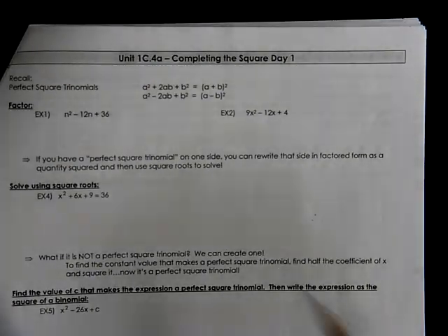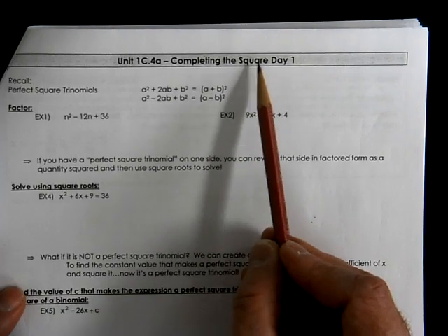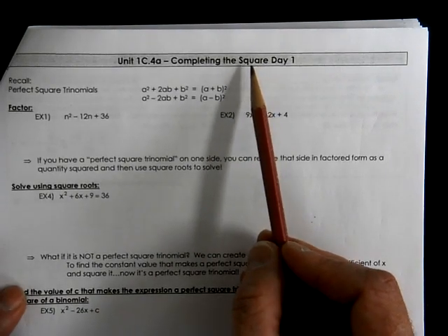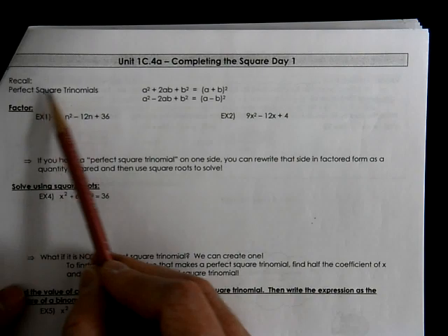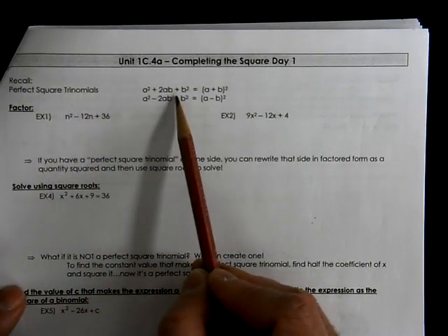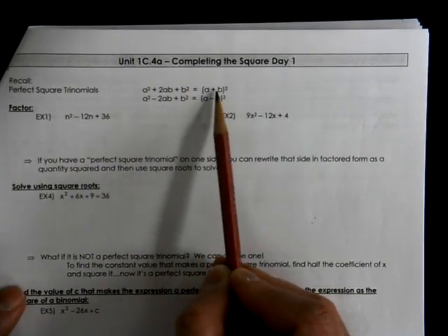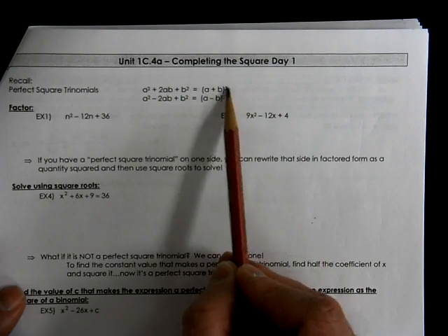This is Algebra 2 with Trig, lesson 1C.4a — the first day we're going to talk about completing the square. Things to remember: what a perfect square trinomial is. We have a pattern, and if our equation follows this pattern, then we can write it as a perfect square — a binomial being squared.